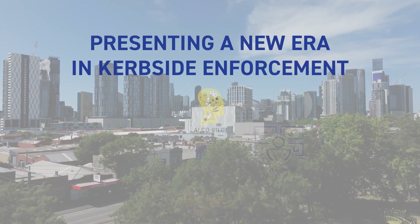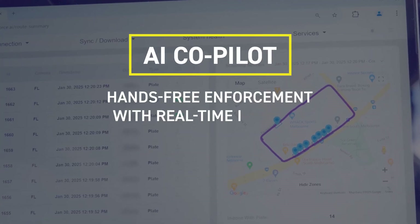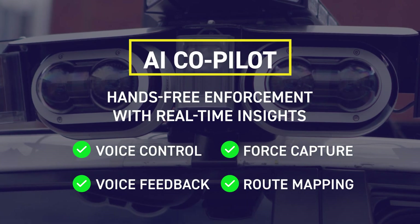SenForce now incorporates four powerful new components that make enforcement seamless, accurate and future-ready. AI Copilot provides real-time system status while mapping patrol routes with detailed summaries for improved tracking and analysis.